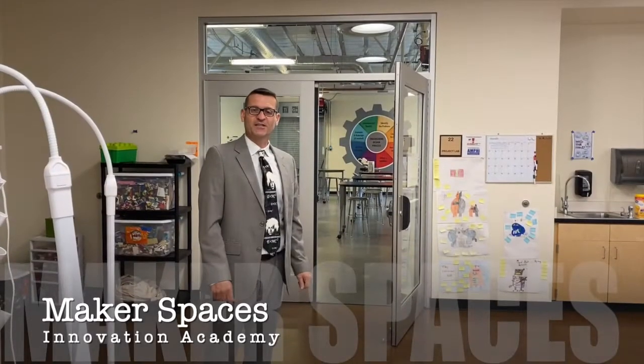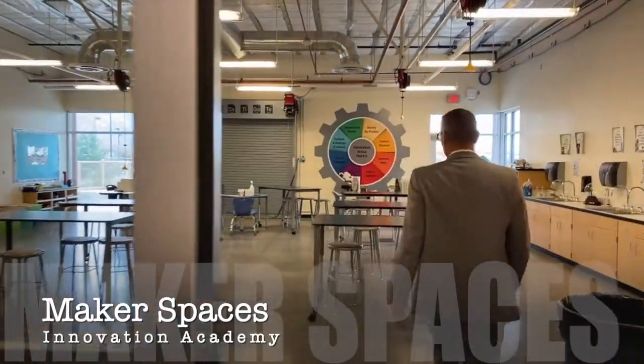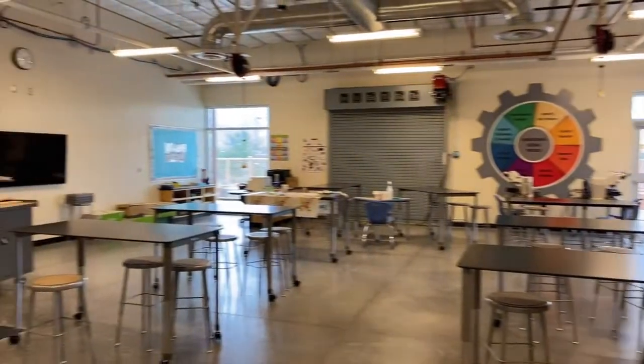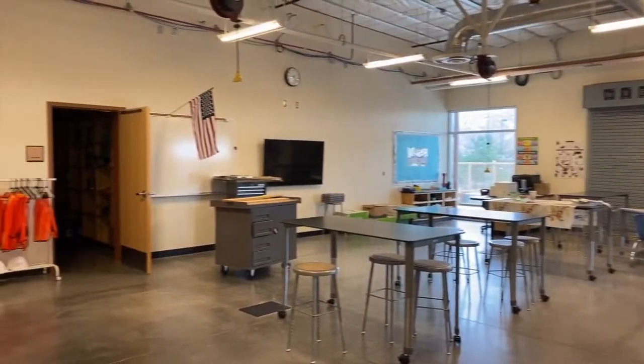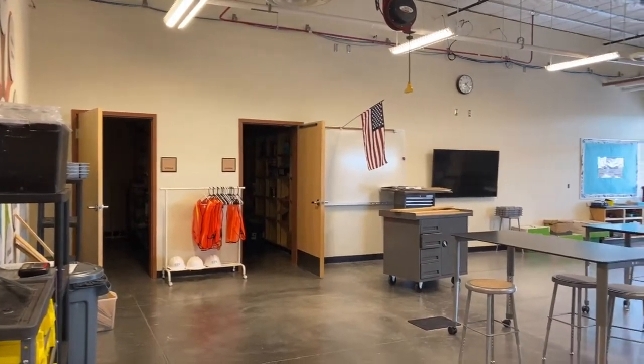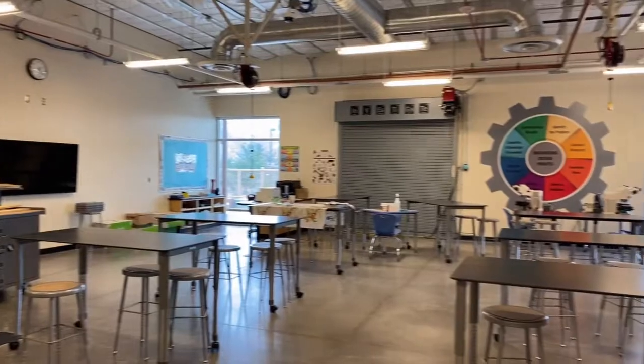Now I'd like to take you into one of our maker spaces. Innovation Academy has two maker labs. Maker labs are places where kids create, construct, destruct, investigate, and develop. This is a great space for our students to come and visit.